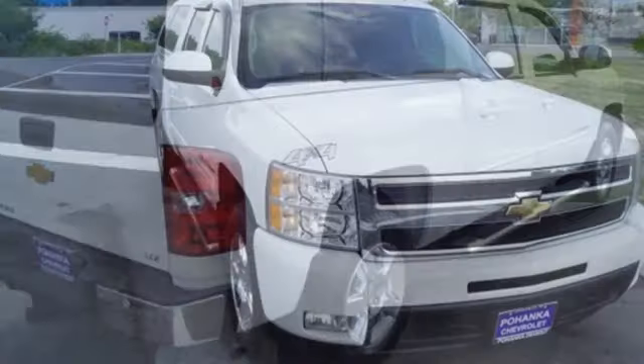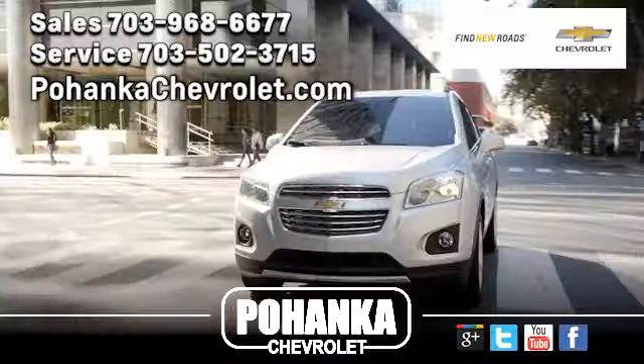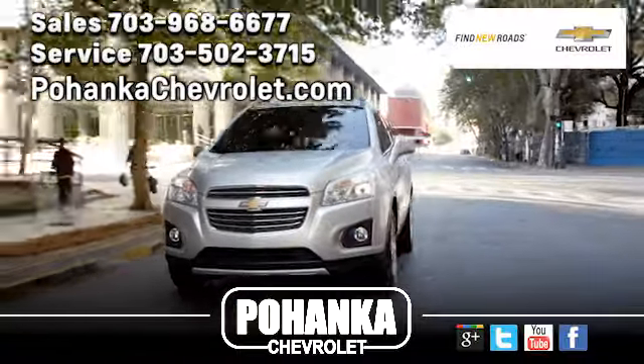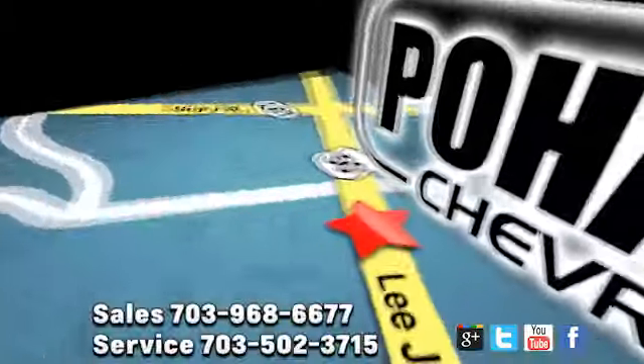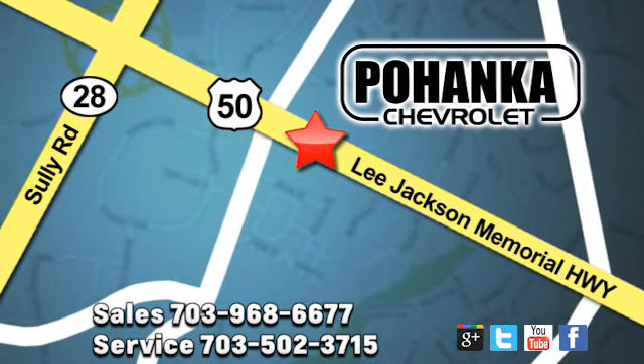Chevy, 100 years of icons. Stop in for a test drive and make it yours today. Pohenka Chevrolet is a great place to buy a car. We're conveniently located at 13915 Lee Jackson Memorial Highway, Route 50 in Chantilly.